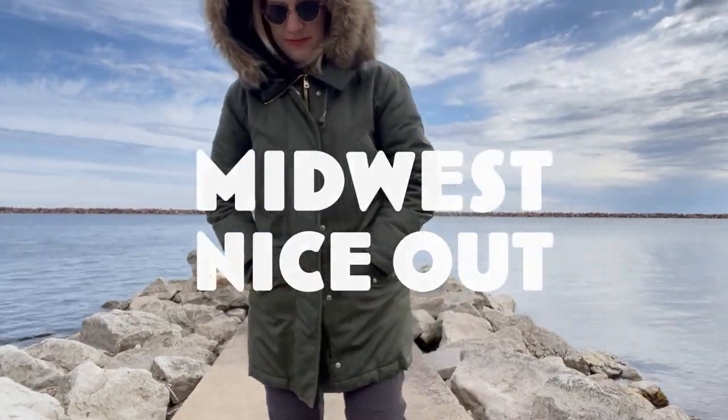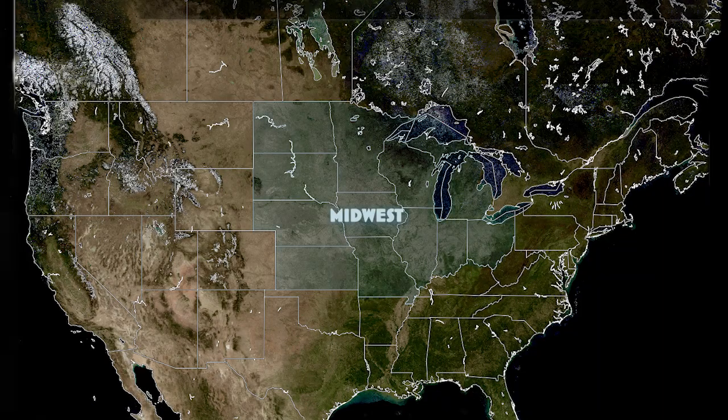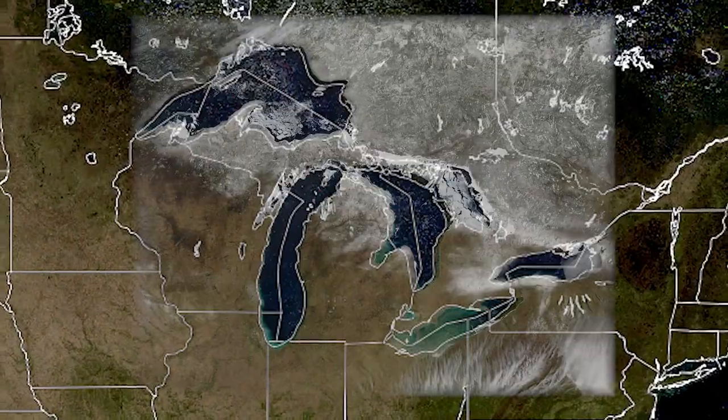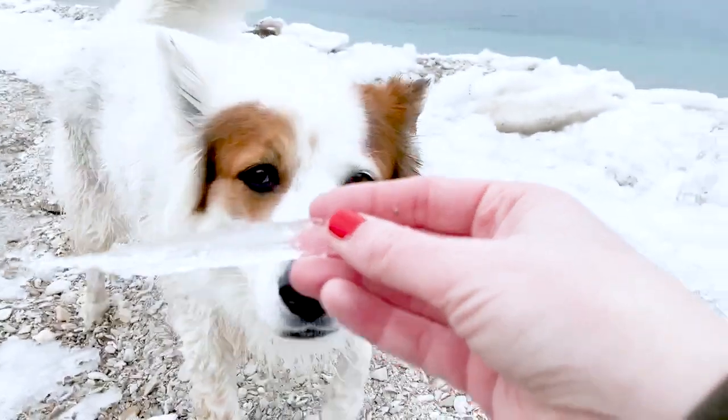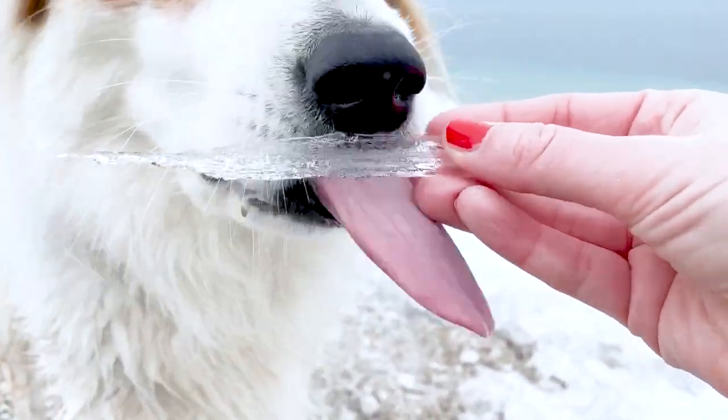Hi, I'm Kate and it's Midwest Nice Out. I live here and our winters look and feel like this. This video is for people who can't quite get warm enough to want to go outside in the winter.